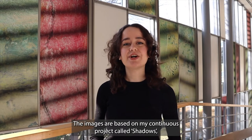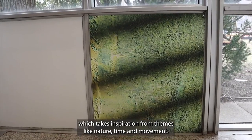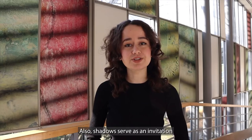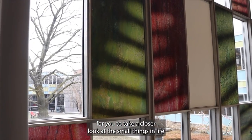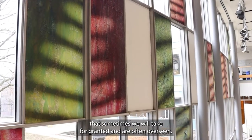The images are based on my continuous project called Shadows, which takes inspiration from themes like nature, time, and movement. Shadows also serve as an invitation for you to take a closer look at the small things in life that sometimes we take for granted and are often overseen.